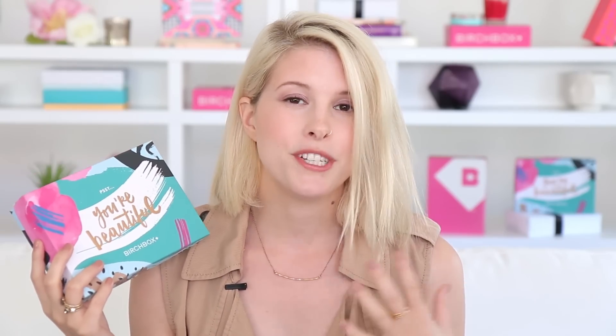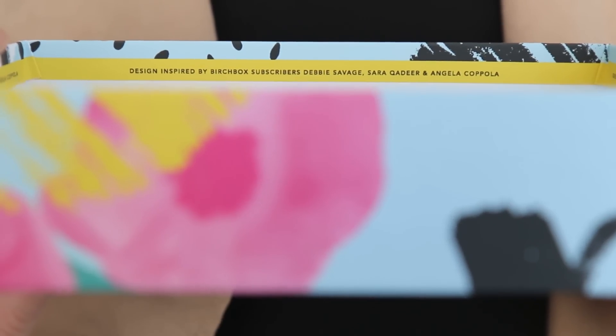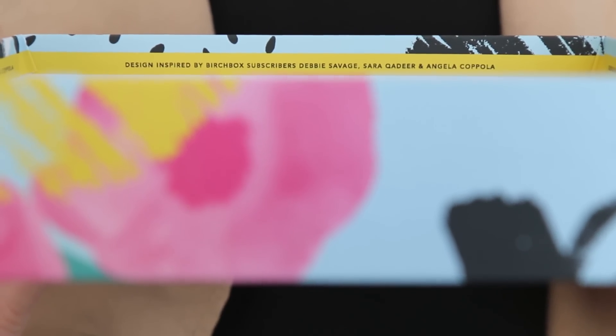The box this month is actually super special because it's inspired by all of our customers. We asked you way back in June to tell us what beauty means to you and to send us mood boards. We chose three subscribers and our creative team put together this design for the box based on their mood boards, and inside there's also the names — Birchbox subscribers Debbie Savage, Sarah Kadir, and Angela Coppola. Thanks so much for all your mood boards and for helping us design this month's box.